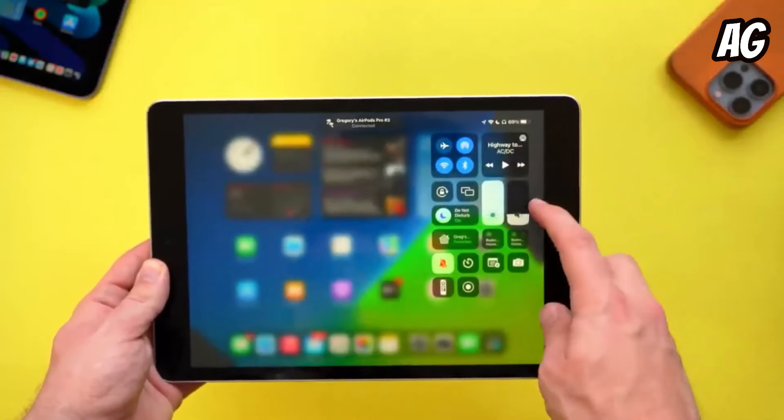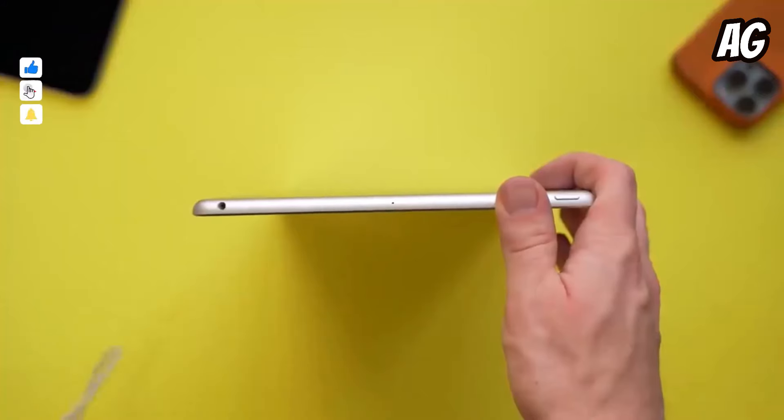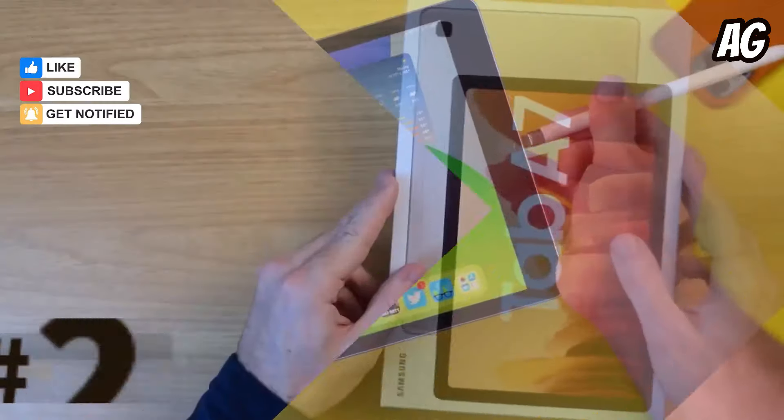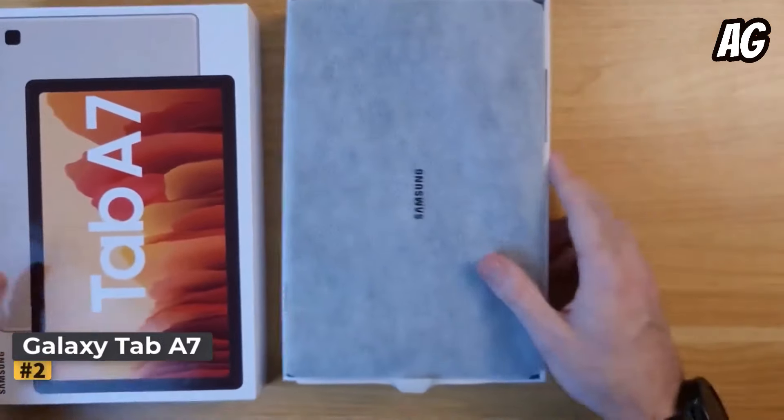The iPad lasted an impressive 11 hours and 59 minutes of web browsing over Wi-Fi at 150 nits brightness. This reliability means you can count on it to get you through a full day of work or school without needing a recharge.